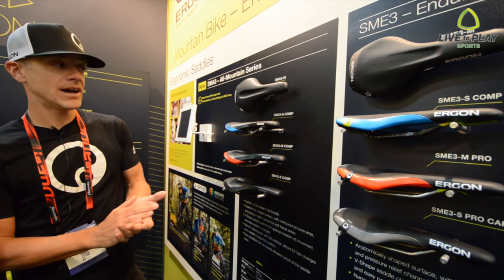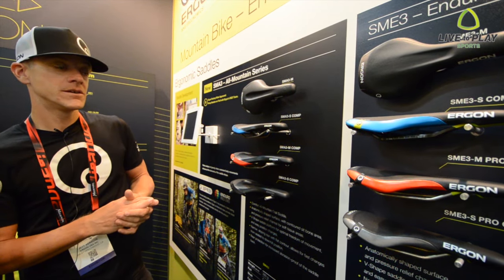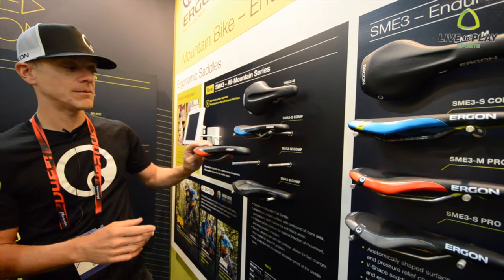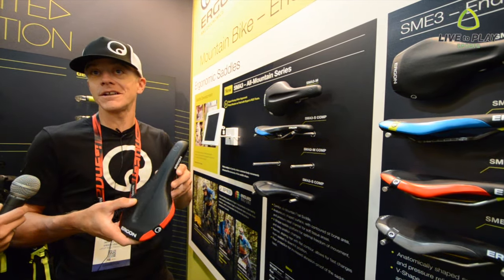For 2016, we had a demand from our athletes as well as the general consumer to come out with basically a softer version of the race saddle. So we're releasing the SME3, which is kind of the all-day, every man's rider, all-day mountain saddle.